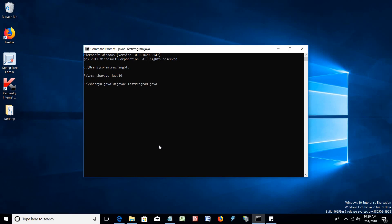Our program is compiled successfully to a class file. We can run the program using 'java TestProgram'. This indicates that Java is installed, configured, and running fine.